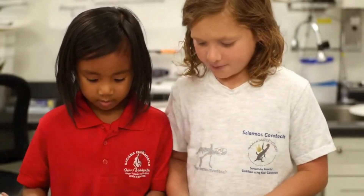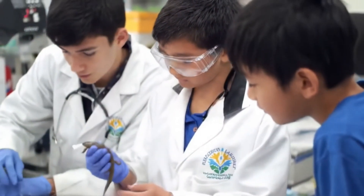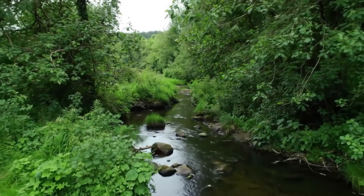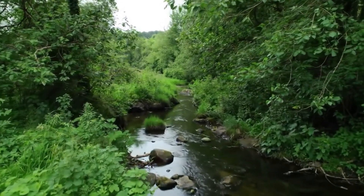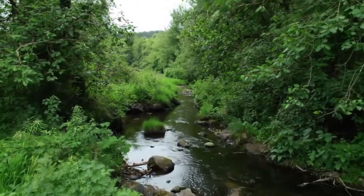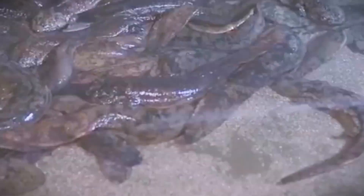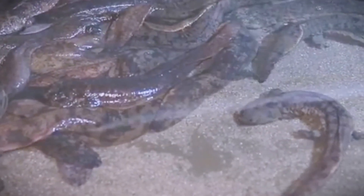Maintaining optimal conditions includes keeping the water temperature between 16 and 22 degrees Celsius and ensuring a constant oxygen level. Cleanliness is critical as well — changing 30 to 50 percent of the water weekly, filtering it regularly, and removing uneaten food can reduce the risk of disease by up to 70 percent. By the age of one year, the salamanders typically grow to about 30 to 50 centimeters in length.